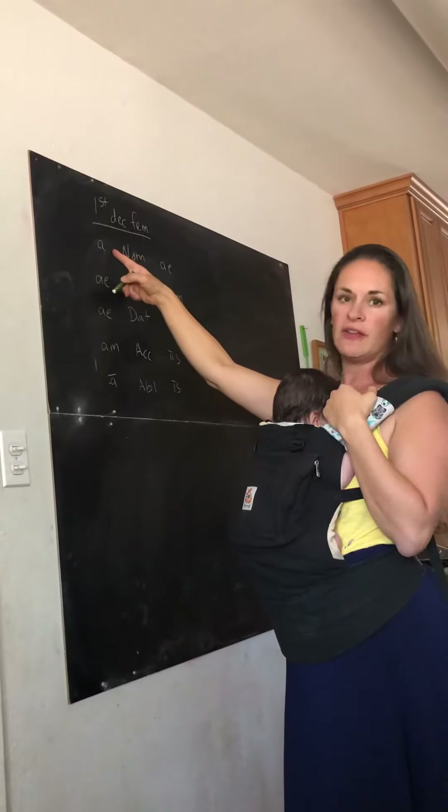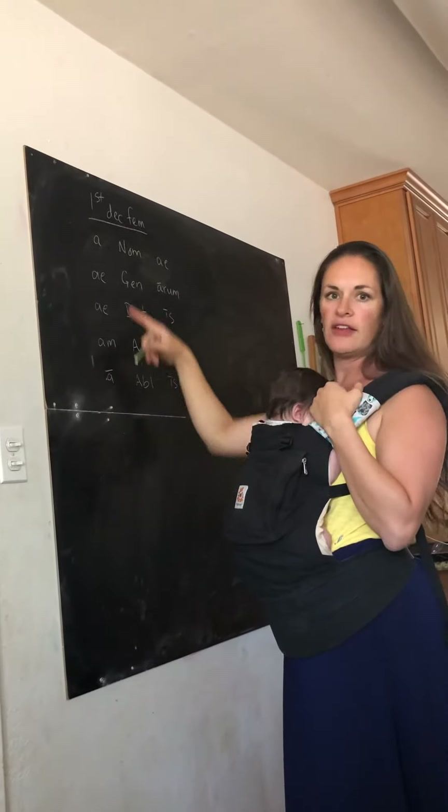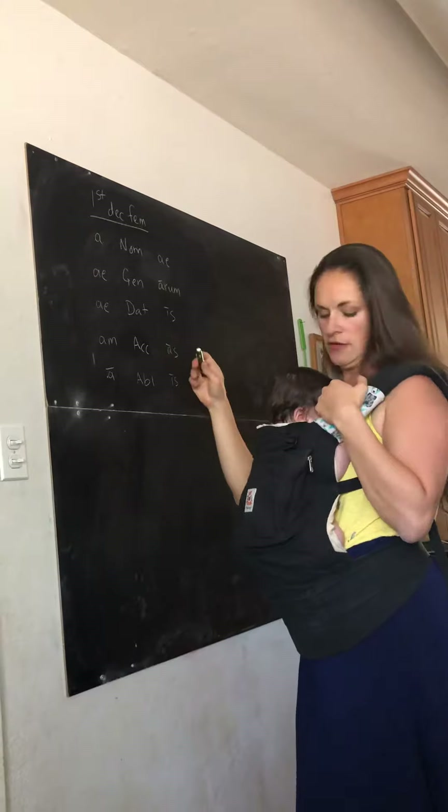Notice the nominative does not have a line over it and the ablative does — that's how you can tell the difference between the two. So let's pronounce them again.